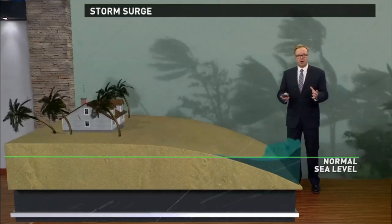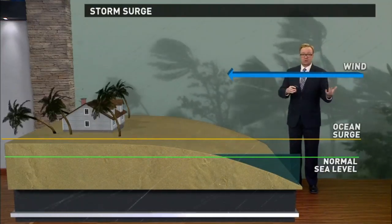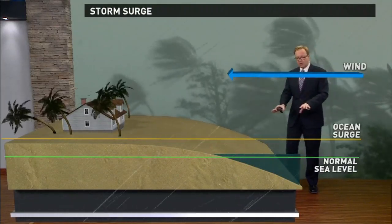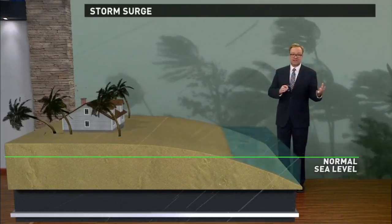We have these strong winds that are pushing that water onshore towards buildings, towards houses. Whether it's a tropical storm or a hurricane, that doesn't matter. But depending on the continental shelf, the slope of the land underneath the water's surface, and the shape of the coastline, that can directly impact the significance of the storm surge.